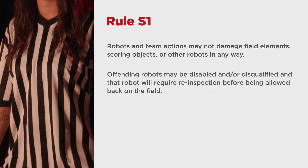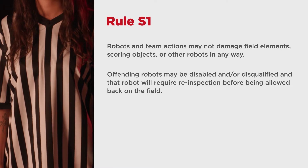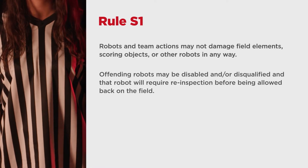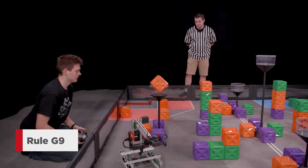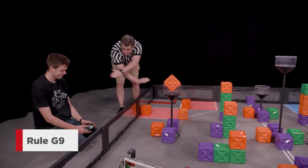Robots who do so may be disabled or disqualified, and that robot will require re-inspection before being allowed back on the field. It's also important to note that Rule G9 states that drive team members are prohibited from making intentional contact with any scoring object, field element, or robot during a match.